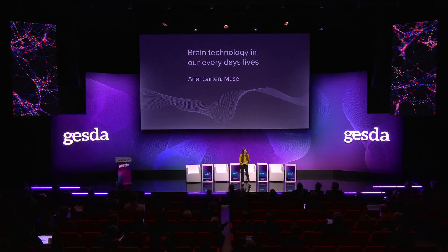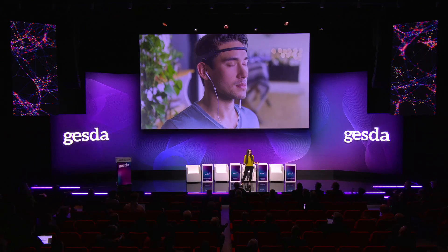Hello, everybody. My name is Arielle, and I create neurotechnology tools. We just heard about neurotechnology in clinical and hospital settings. But neurotech is not new, and it is not just for the few.